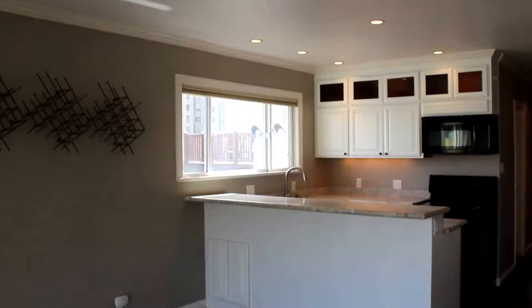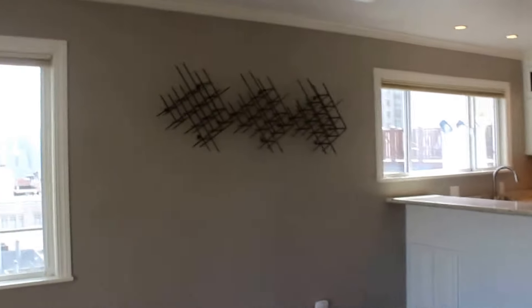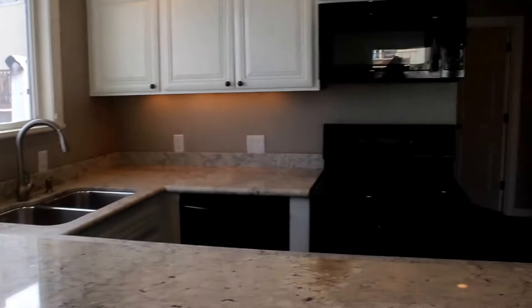You've got recessed lighting, speakers that are wired into the ceiling, and the owner did leave behind his Sonos system — plug and play, you're ready to go. There's also a wine rack that can stay or the owner is able to remove it if the new tenant prefers.